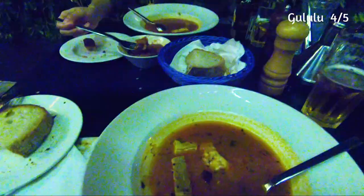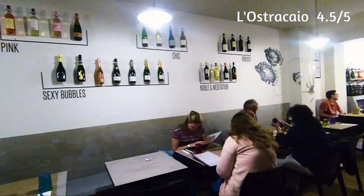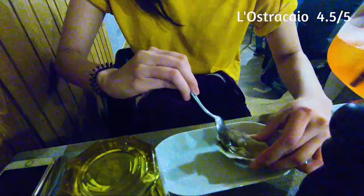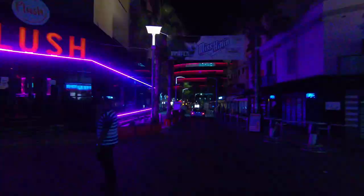The first restaurant I'm going to talk about is Lulu — recommended by a taxi driver, I give it 4 out of 5. The second place is Los Strachio, 4.5 out of 5, same rating on Google. Fantastic seafood — great oysters, squid spaghetti, and a tuna steak. Quality — you've got to check it out. The third place I recommend is Gozotan; we actually went there twice. I got the rabbit and she got some spaghetti — great food there as well.